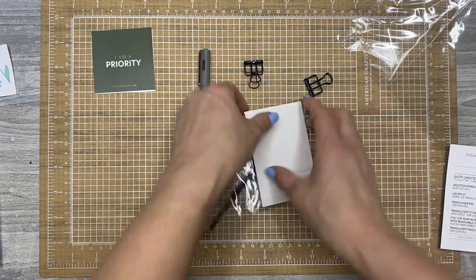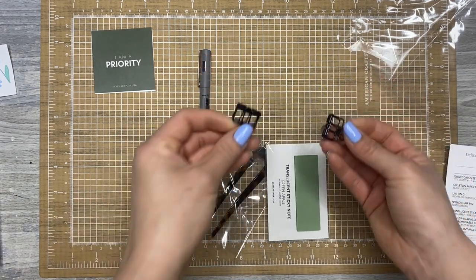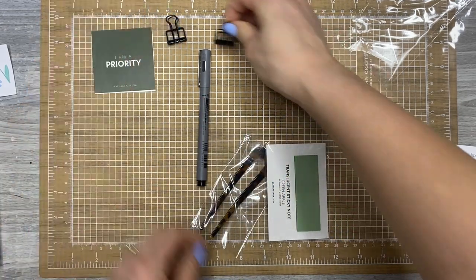There are skeleton paper clips in black — two of those. These are great for holding your page.